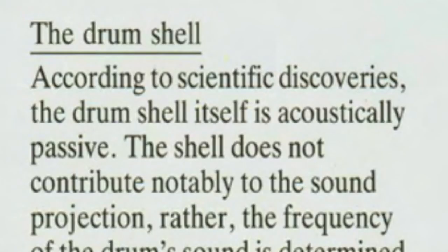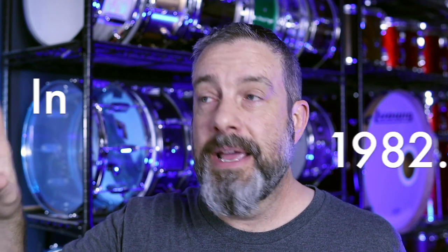According to scientific discoveries, the drum shell itself is acoustically passive. We're talking about an ideal here. They're not saying that thin, rigid, six-ply super-skinny maple shell drums that resonate easily — those shells are passive. They are not. They're talking about an ideal and about their objective as builders of drums. And if you're familiar with the Sonar product line of 1982, even their so-called 'light' drums are heavy as crap.